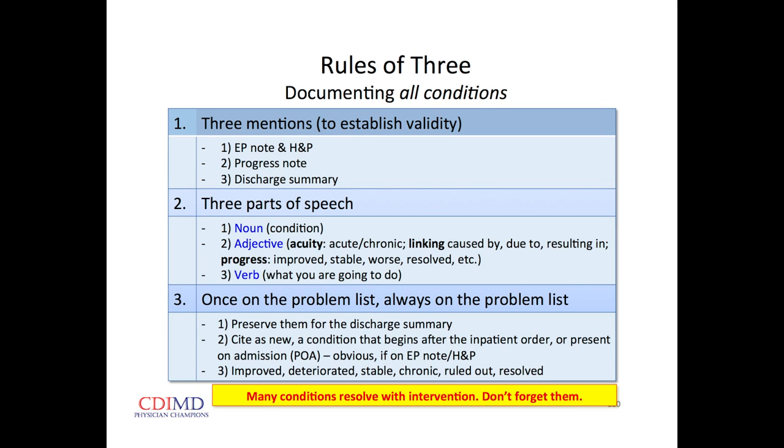Three parts of speech: the condition itself is the noun; then some descriptive term — at the time of admission for a chronic disease, what's going on with it this week — is it just their chronic condition not exacerbated, or an acute exacerbation? Linking words — 'caused by,' 'due to,' 'resulting in,' 'during the course of.' And during hospitalization: are they better, worse, the same, or has it resolved? The verb — the third part of speech — is what you're going to do about it, what you're doing about it, or what you've done.